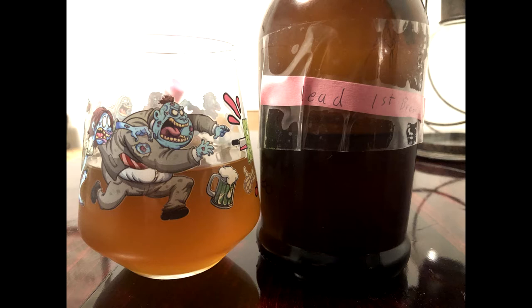The reason this is a still shot is because the first video got corrupted somehow, so I had to voice over this picture. I was trying to show off my awesome beer glasses, but unfortunately in this particular video you won't get to see the full 360 circumference of my awesome beer zombie glass.